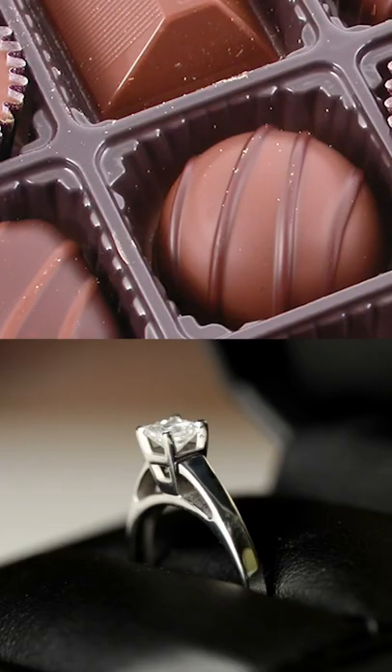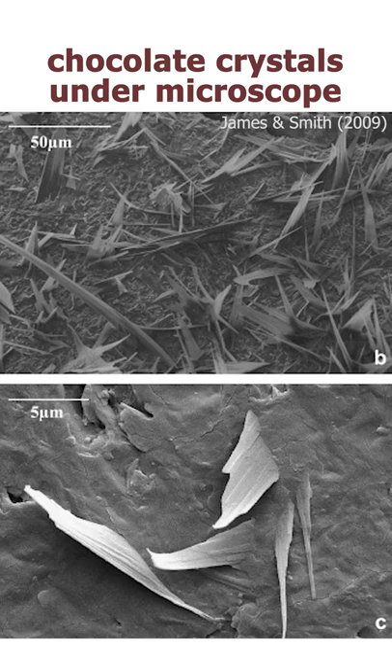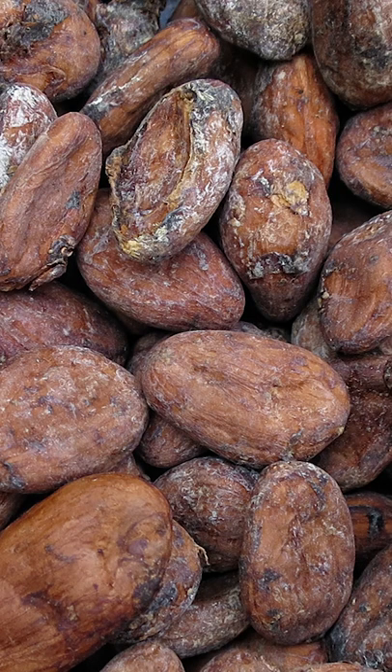On Valentine's Day, you might think of chocolate and crystals, but what about chocolate crystals? The characteristic texture of quality chocolate actually comes from cocoa butter crystals. Cocoa butter is a fat found in cocoa beans, and its molecules can form ordered structures that affect the way that chocolate solidifies.